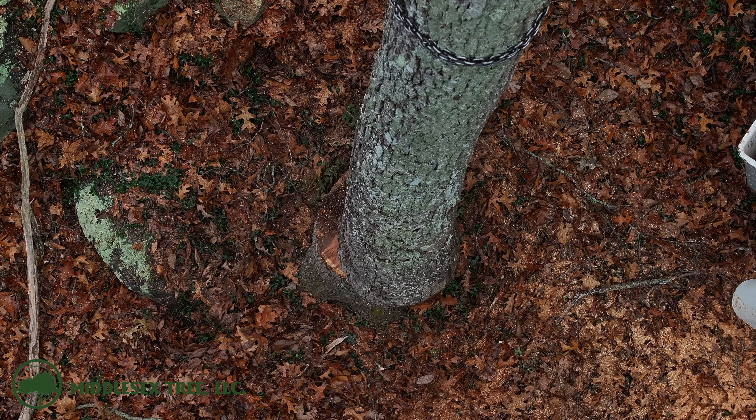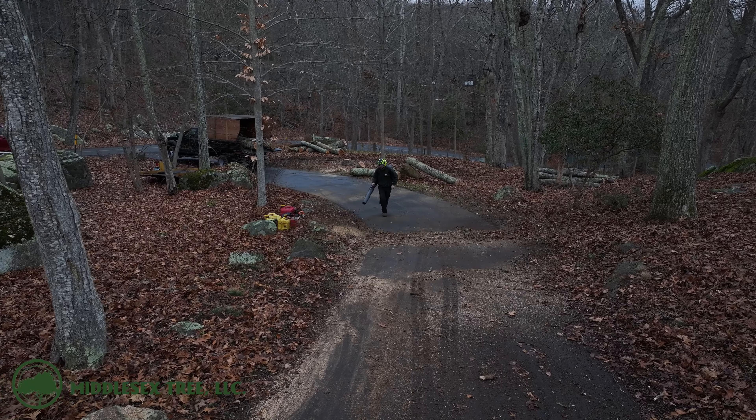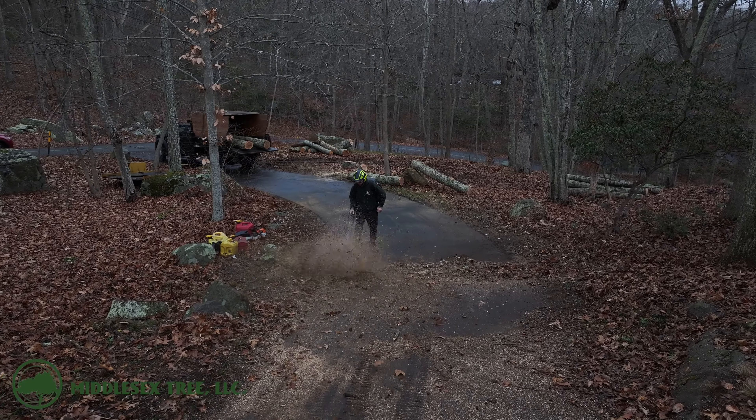Now we are at the point of the day where it's starting to rain a little bit and darkness is staring us right in the face. We're going to get everything cleaned up and packed up, and we're going to head back here on Friday to finish up the job.